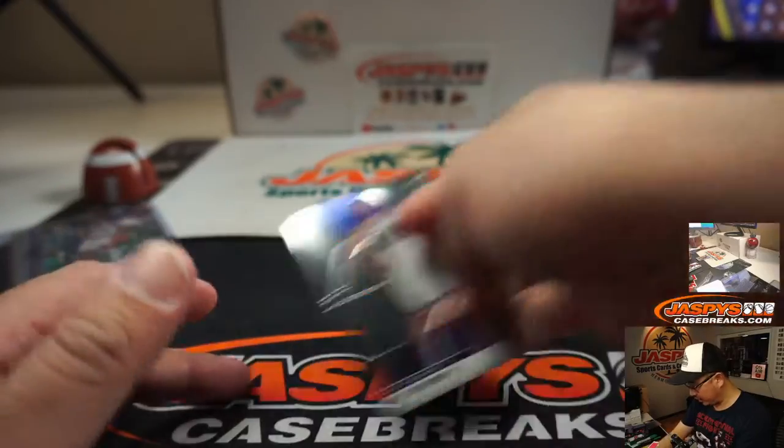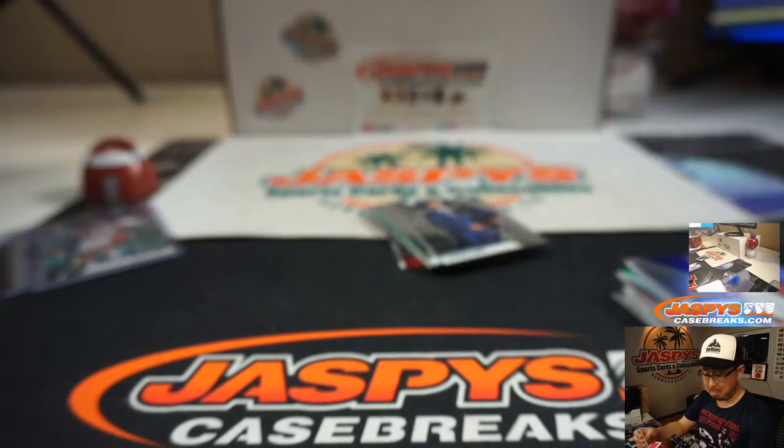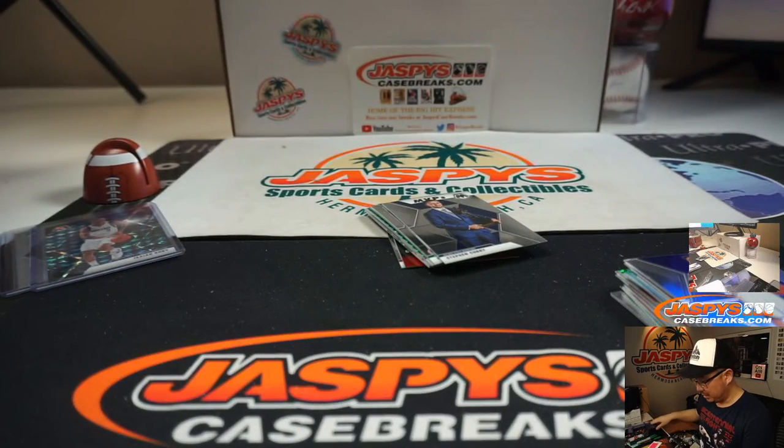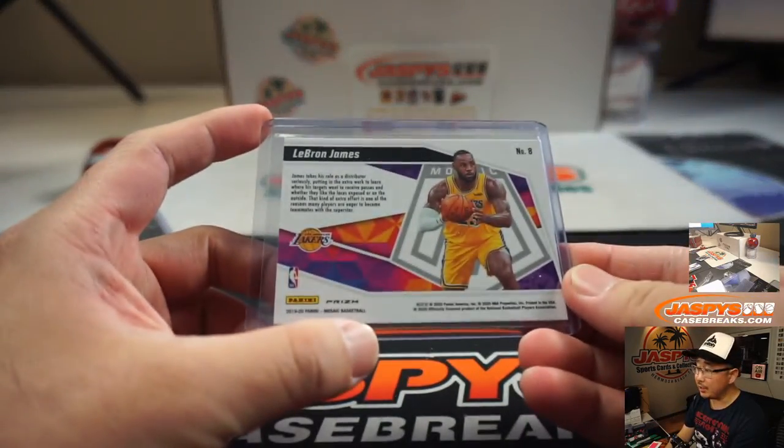That Coby White is cool too. LeBron give-and-go insert — that's pretty nice. Lakers, that will be for Josh — Josh V.